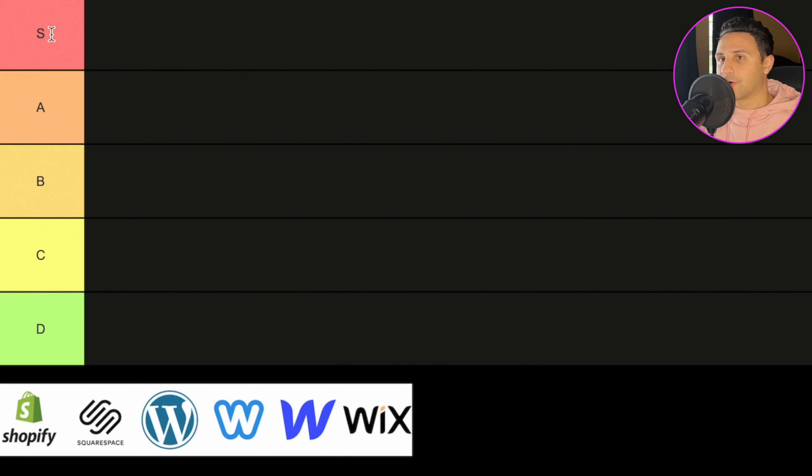On the left, you'll see we have S tier at the top, which means these are the best website builders all around. They're the ones I use on pretty much every website. A tier is for builders that are truly great, but I might only use for a couple of niche things — think of A as a backup plan to S tier.